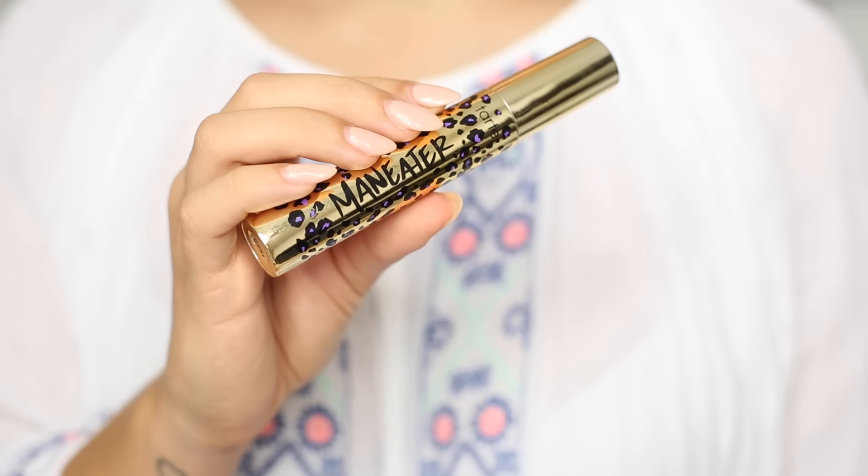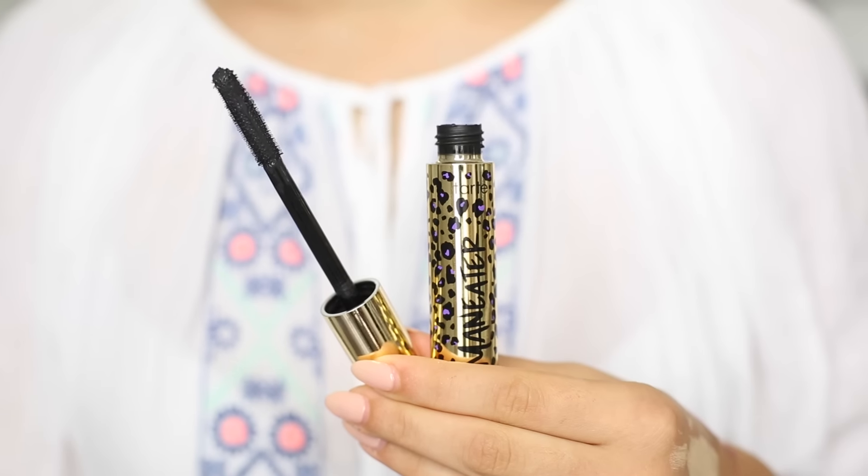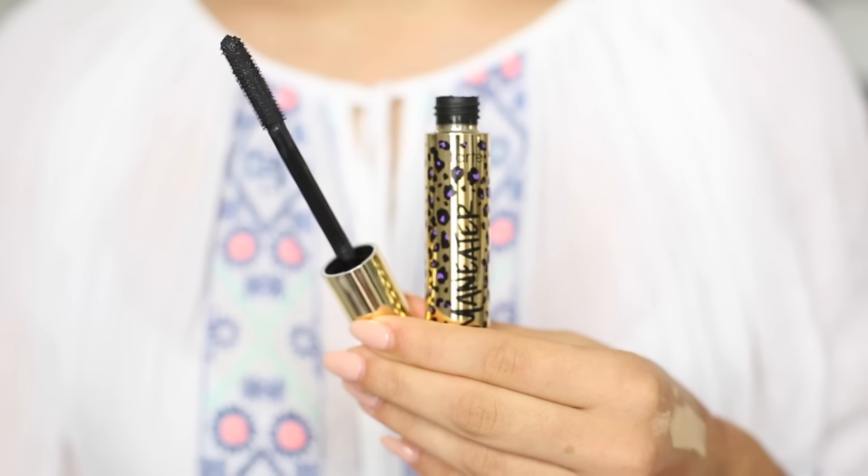Next we have a product filling the gap between loves and likes — a mascara I've worn pretty much every day since I got it. Tarte sent it to me and it's their Manny to Mascara. At first I was like, oh it's a plastic brush with tiny bristles, I'm not sure if I'm gonna like this — but I love this. It gives length, volume, separation, and definition — everything is insane.